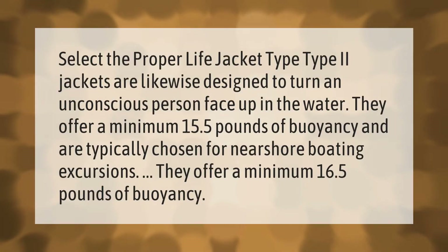Type 2 jackets are likewise designed to turn an unconscious person face up in the water. They offer a minimum of 15.5 to 16.5 pounds of buoyancy and are typically chosen for near-shore boating excursions.